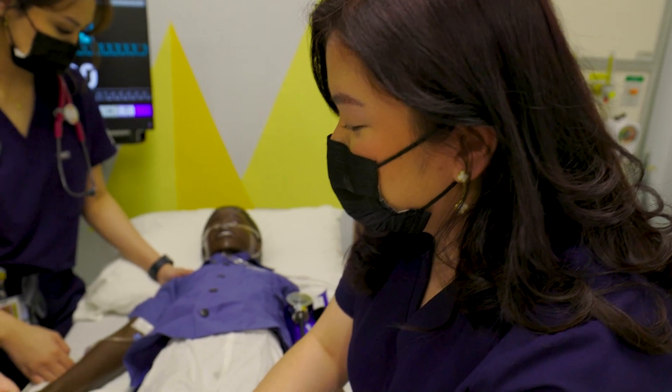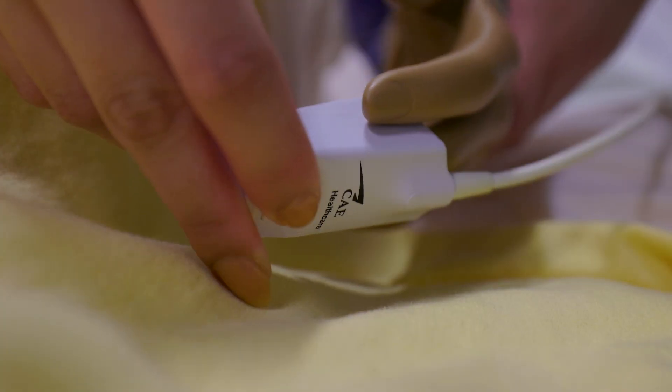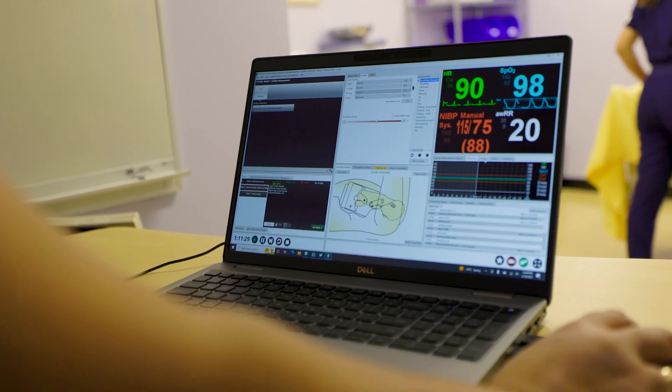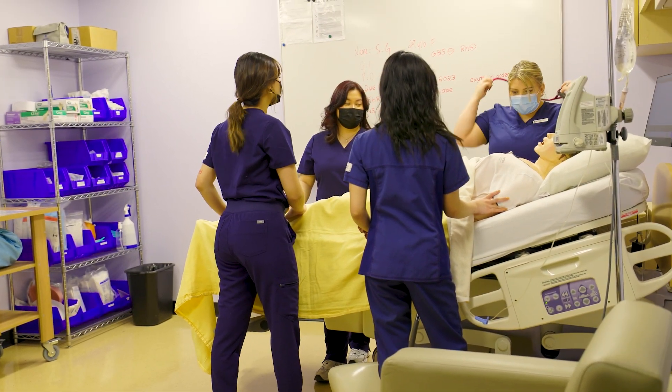When it happens in the clinical environment they need to know how to respond. So those are things like traumas, cardiac events like heart attacks, massive burns — things that happen quickly and they need to respond. We can give them that experience here in simulation. We can put them in those scenarios multiple times so that when they do get out there in the clinical environment, they're ready.